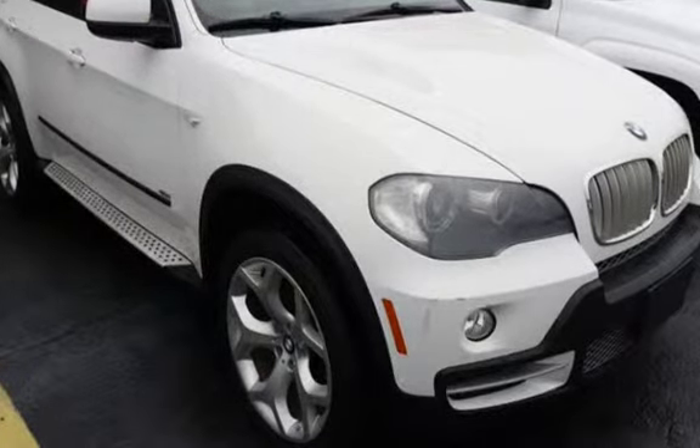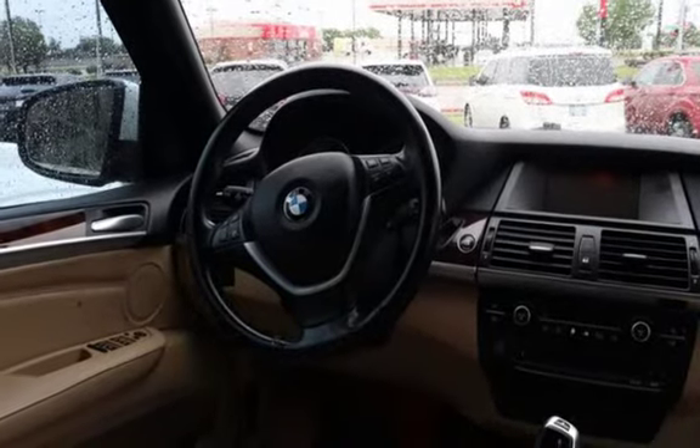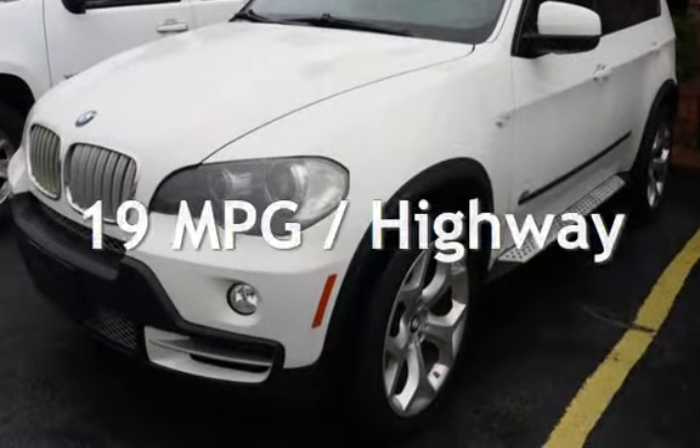This BMW has less than 127,000 miles on the odometer. Estimated fuel economy for this vehicle is 14 miles per gallon in the city and 19 miles per gallon on the highway.